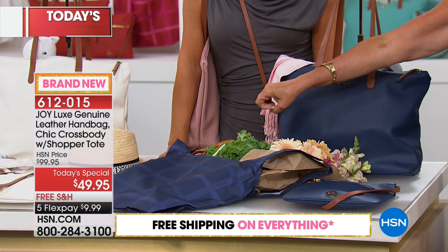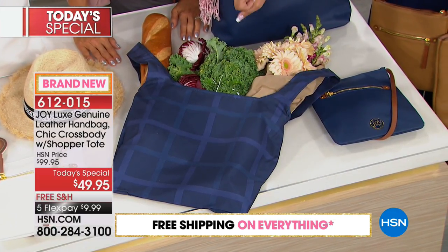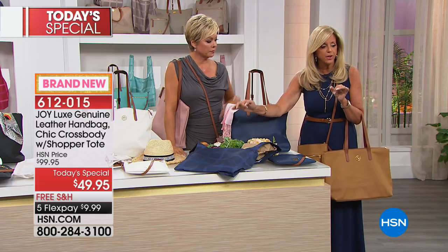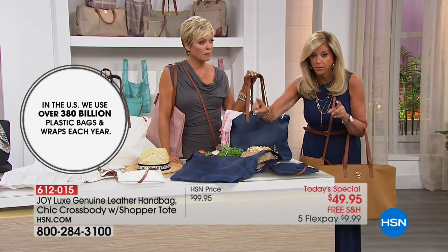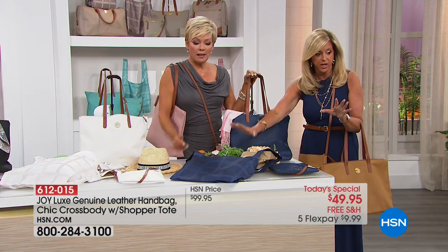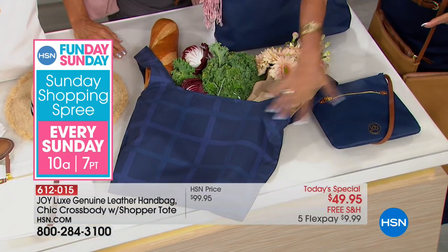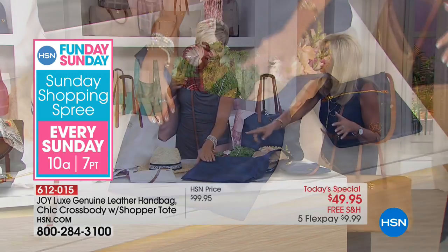Here's your shopper tote. There are over 380 billion plastic bags consumed in this country every year. A hundred billion plastic shopping bags per year are distributed by retailers, costing retailers four billion dollars. In California and New York, if you don't bring your own bags, you pay. Four out of five grocery bags are plastic now, so our future generations are going to have to deal with those landfills. This machine-washable shopper tote is the least we can do.